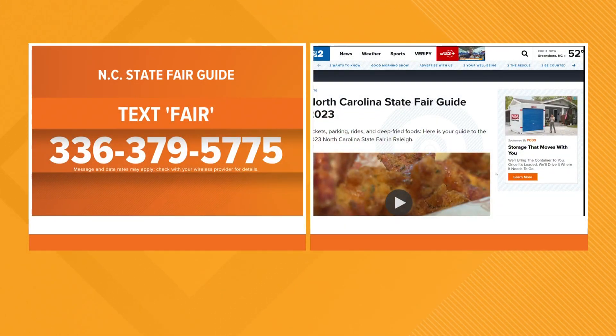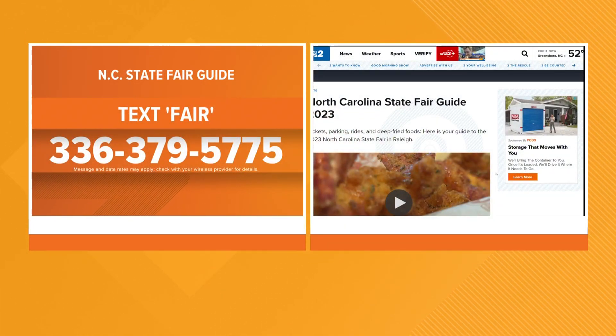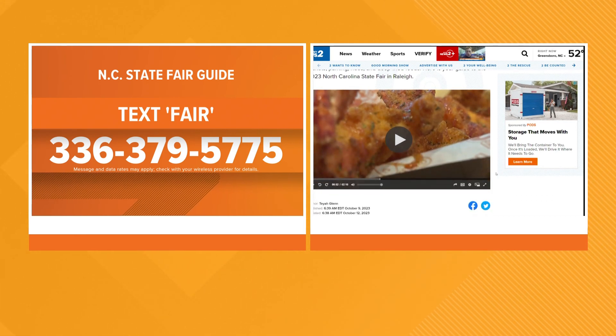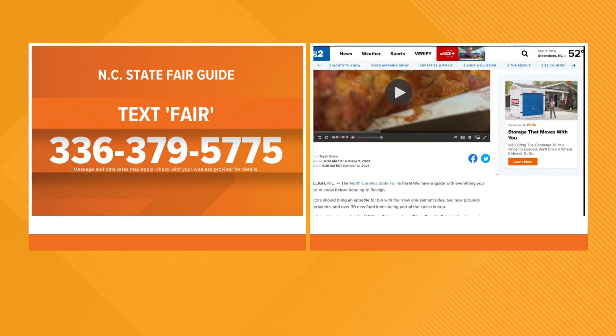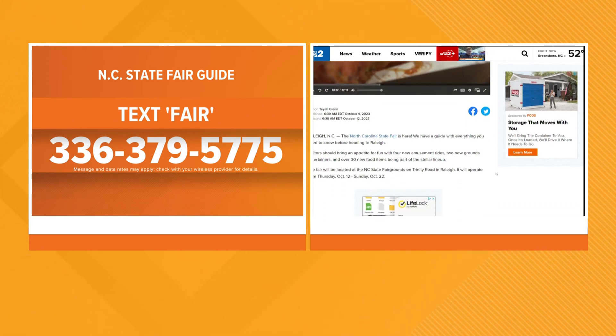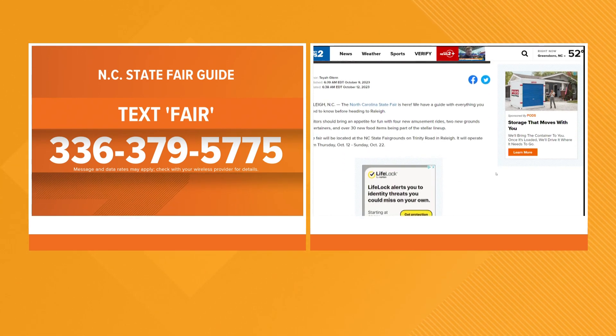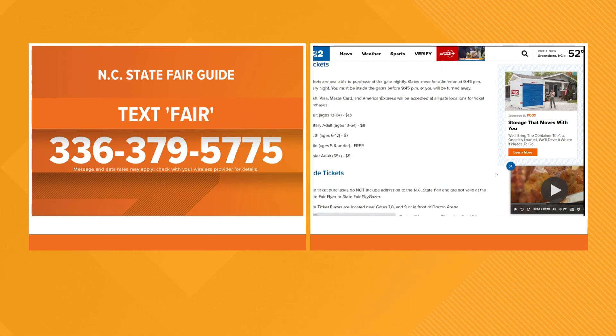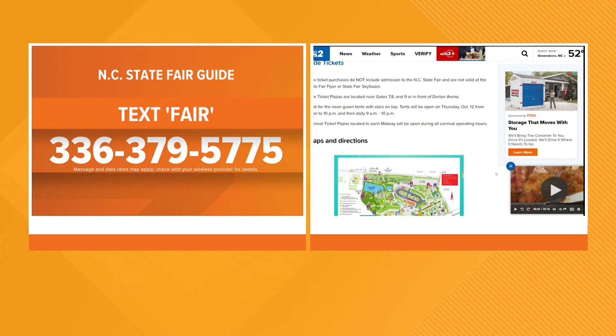I'm still dreaming about the shrimp I had like three days ago — that is how good and how much of an impression this fair food is making. There is a lot of information out there about the fair, from parking to tickets to those new foods — we have you covered. Text the word 'fair' to 336-379-5775 and we will text you a complete guide to everything you need to know.